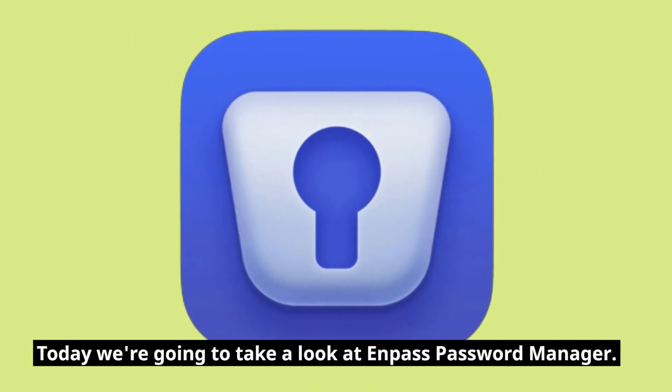Welcome back to another review video. Today we're going to take a look at Enpass Password Manager.